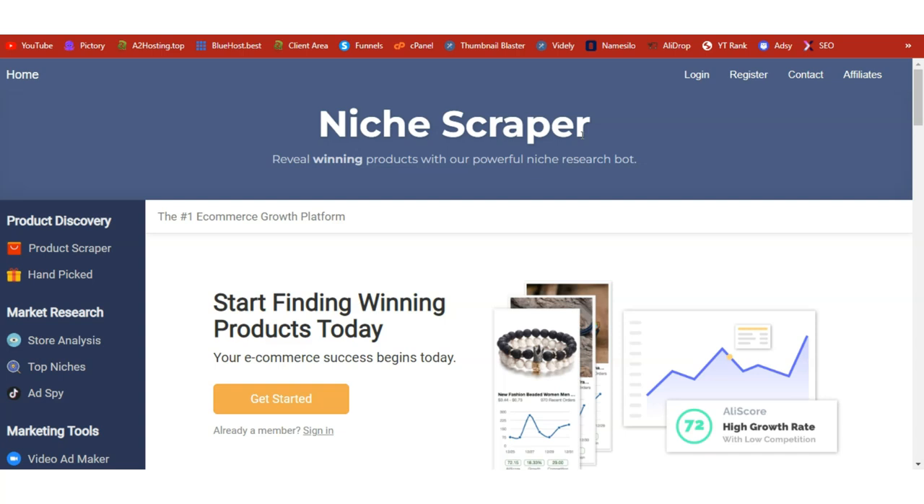I'm also going to talk about other resources you need to run a successful dropshipping business with WordPress. I'll leave links in the description box below — click on those links to access these resources so that you too can start and run a successful WordPress dropshipping business.